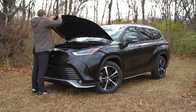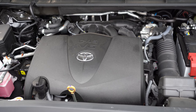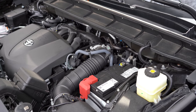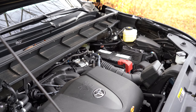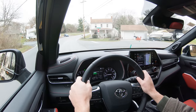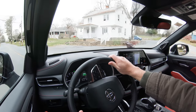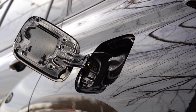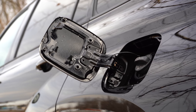Regardless of trim level, the powertrain is going to be the same. Powering the 2022 Highlander is a 3.5-liter naturally aspirated V6 putting out 295 horsepower at 6,600 RPM and 263 lb-ft of torque at 4,700 RPM. Power is sent to the front or all wheels through an eight-speed automatic. Zero-to-60 comes in at approximately 7.3 seconds, with MPG at 21 city/29 highway for FWD, and 20 city/27 highway for AWD. It takes regular unleaded fuel.